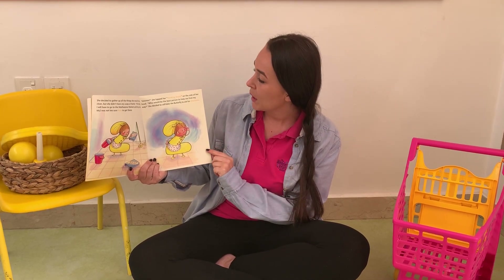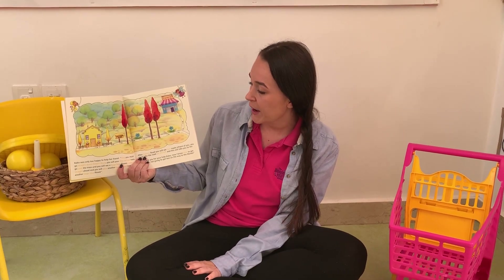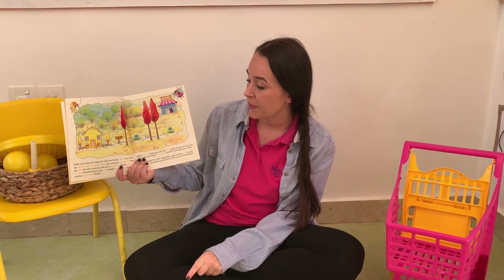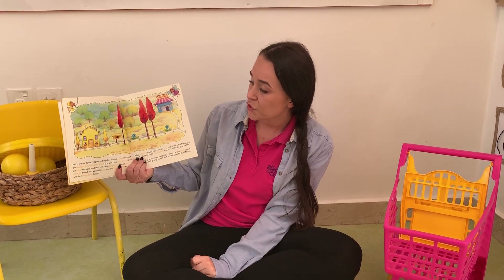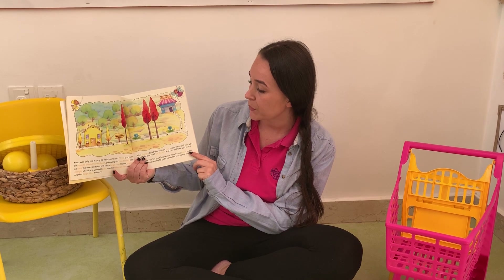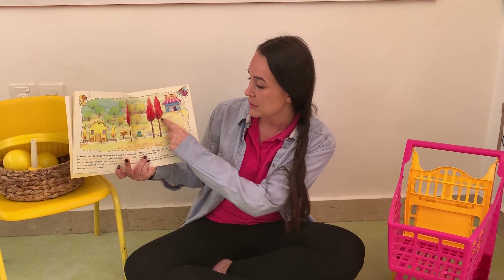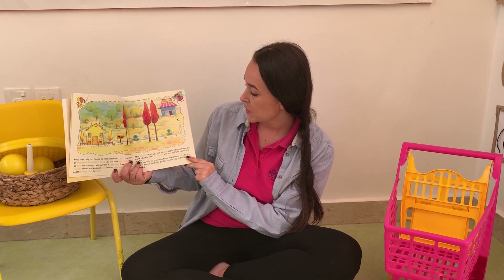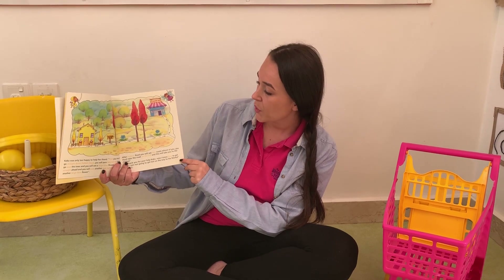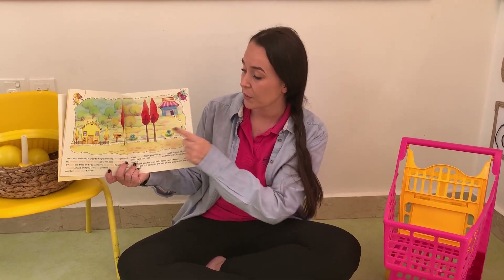Who would be the best person to help me find my way to the Matheson Market? She decided to call Coco the Butterfly to ask for directions. Coco was only too happy to help her friend. First, you must go straight down the pattern road. You will pass two red trees and go straight past them. You will see a large blue flower. Carry on straight ahead and you will pass another two tall red trees and then another large blue flower. After the pattern road, you will see two roads in front of you. You must take the road on the left and that will take you to the market. There are nice lines and arrows for her to follow the pattern.